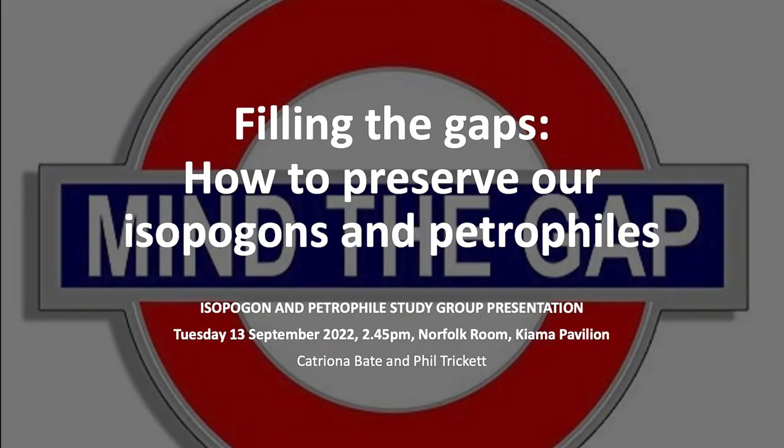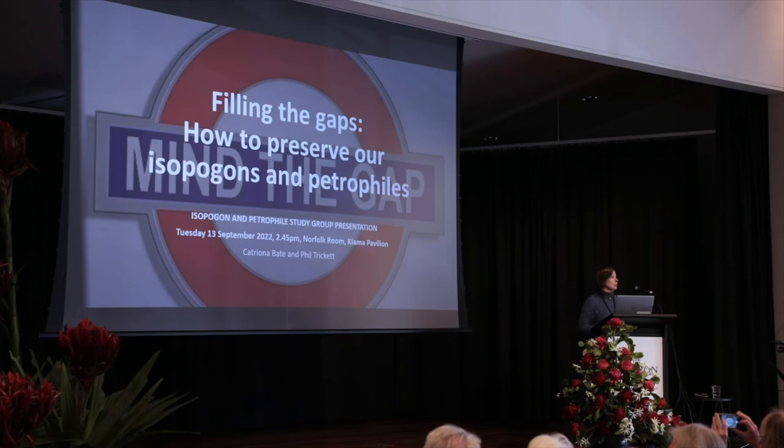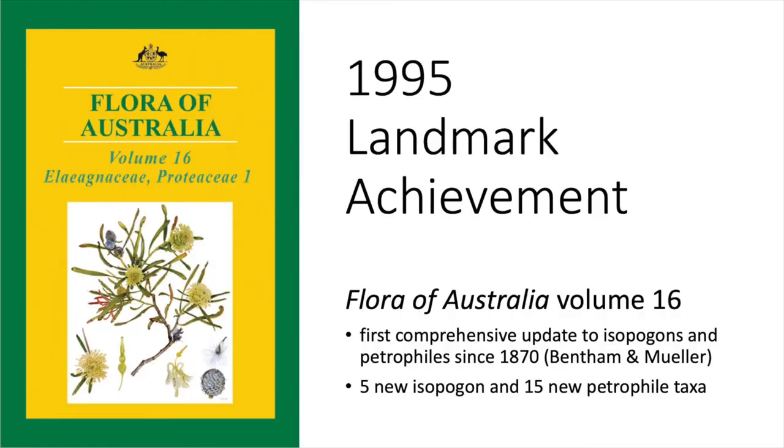When we took on the leadership of the Isopogon and Petrophile Study Group in 2017, we had lots of enthusiasm but little in-depth knowledge. We turned to the only comprehensive reference that we could find, which was the Flora of Australia.